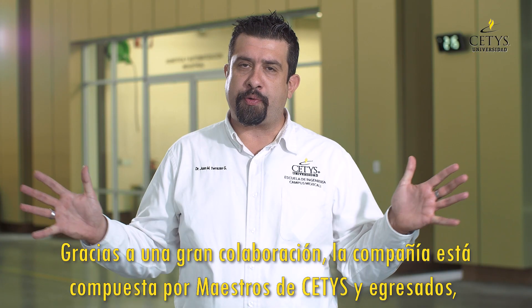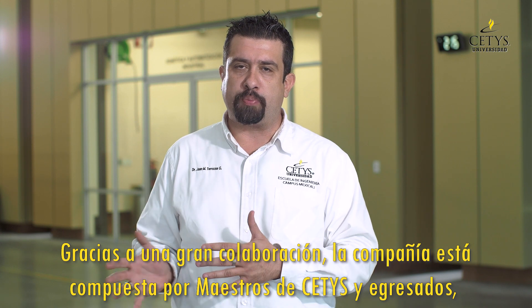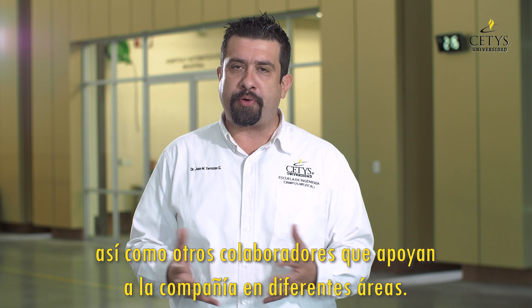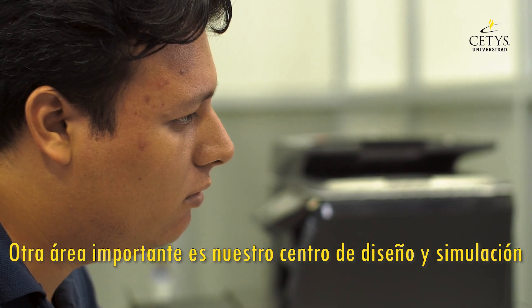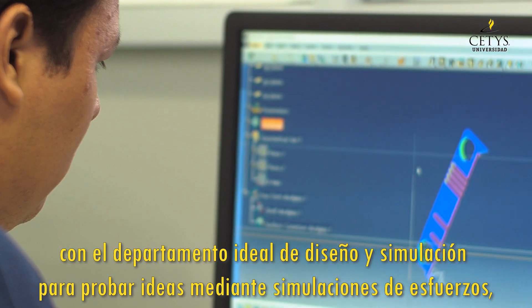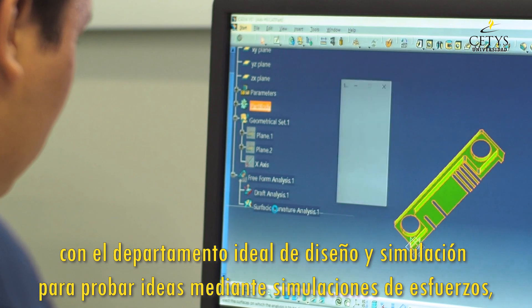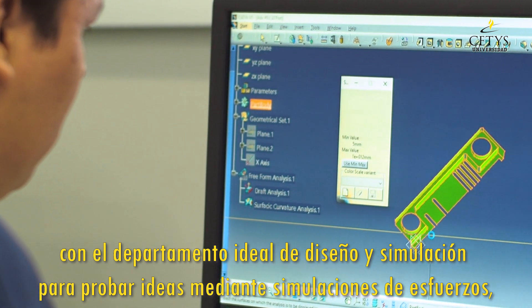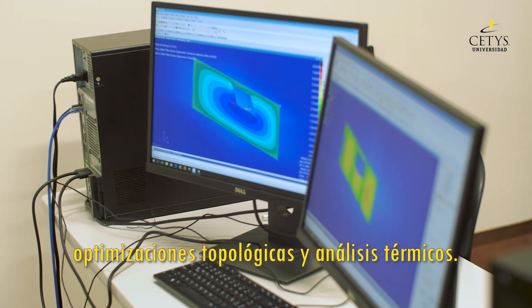Thanks to great collaboration, the company is made up of CETIS faculty and CETIS alumni, as well as other collaborators who support the company in different areas. Another important area is our Design and Simulation Center, with an ideal department to test ideas by performing simulations of structural loads, topological optimizations, and thermal analysis.